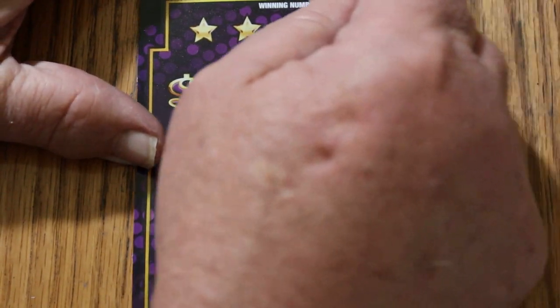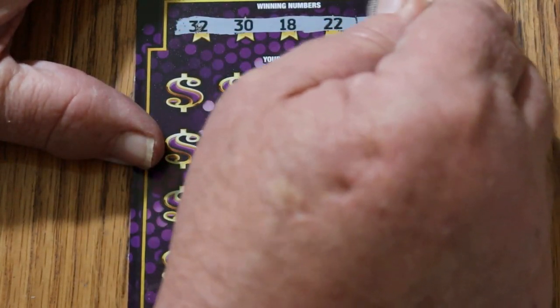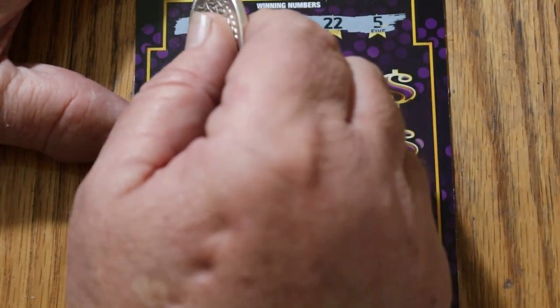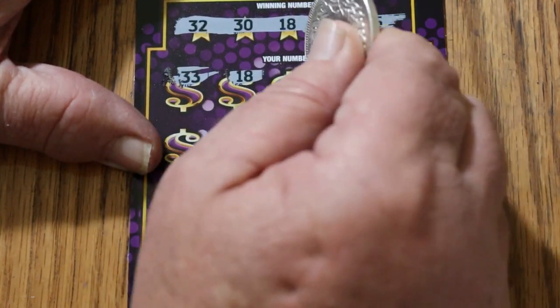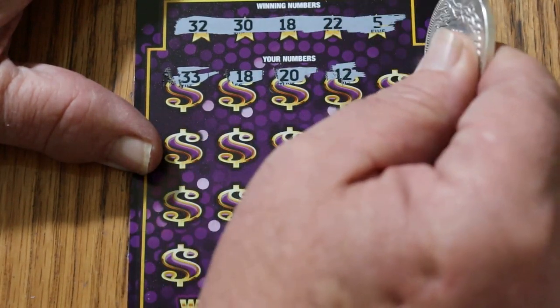Starting with ticket 11 — it's got a thick coating on it; coins without a sharp edge will have trouble with this one. Numbers are 32, 30, 18, 22, and 5. Coming up: 33, 18 — we've got a match! We're starting off with a win, and I like that. 12.